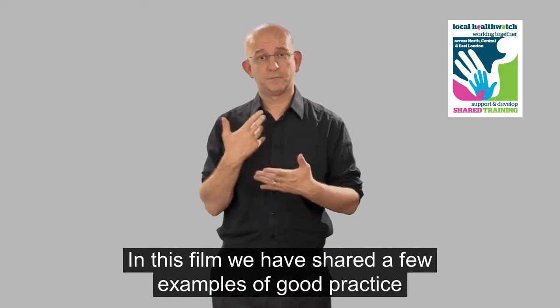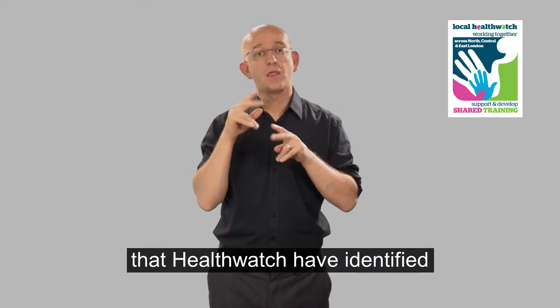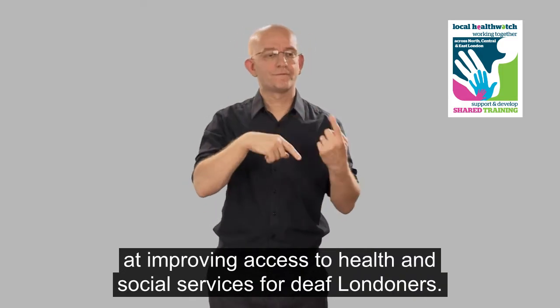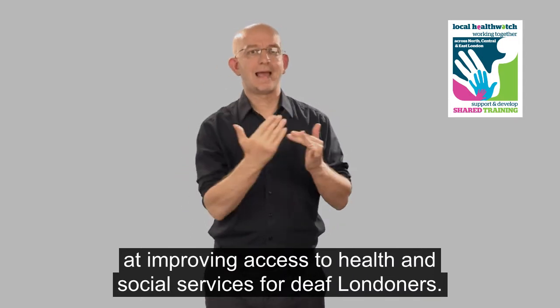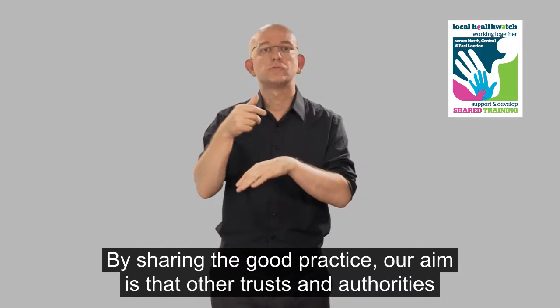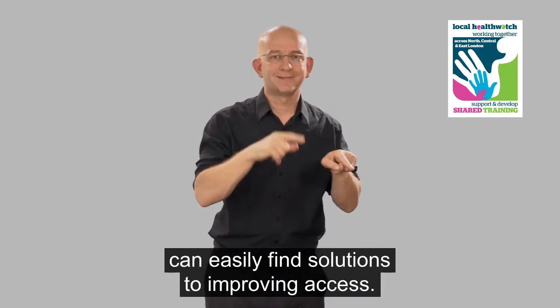Summary. In this film we have shared a few examples of good practice that Healthwatch have identified over a three-month period, running a project aimed at improving access to health and social services for deaf Londoners. By sharing this good practice, our aim is that other trusts and authorities can easily find solutions to improving access.